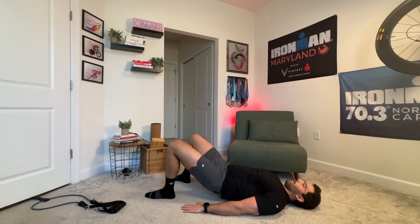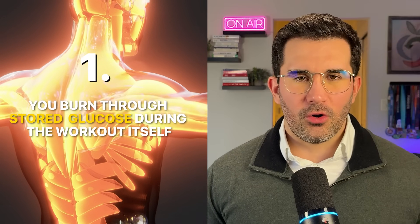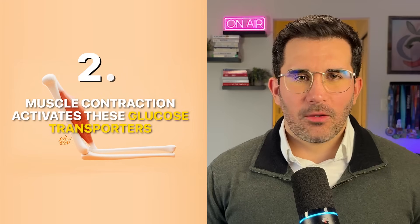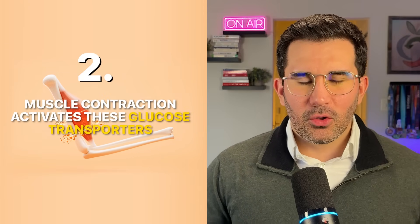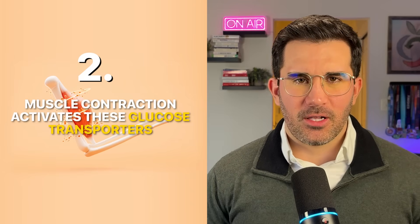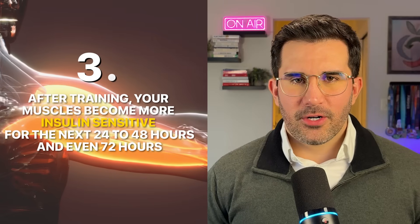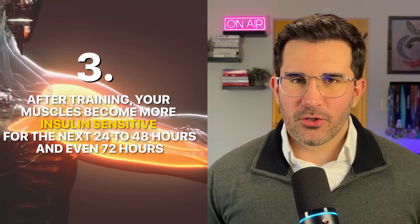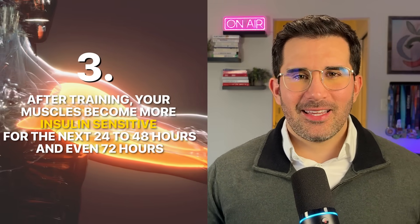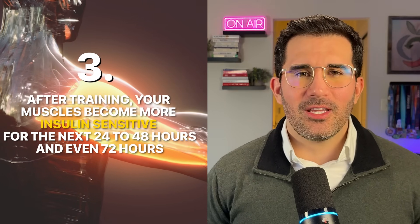When you resistance train those muscles, three important things happen. First, you burn through stored glucose during the workout itself. Second, muscle contraction activates glucose transporters that help pull glucose out of the bloodstream and into the muscle cell — this is called contraction-mediated glucose uptake, as you already know. And third — and this is the key part — after training, your muscles become more insulin-sensitive for 24, 48, or even up to 72 hours.